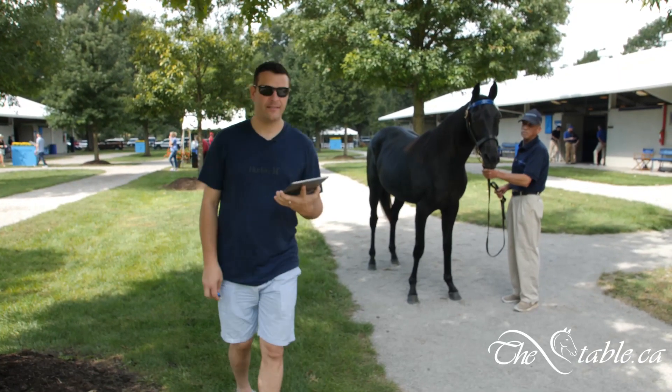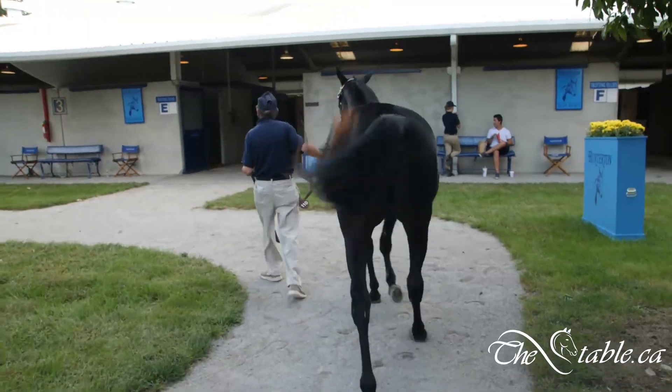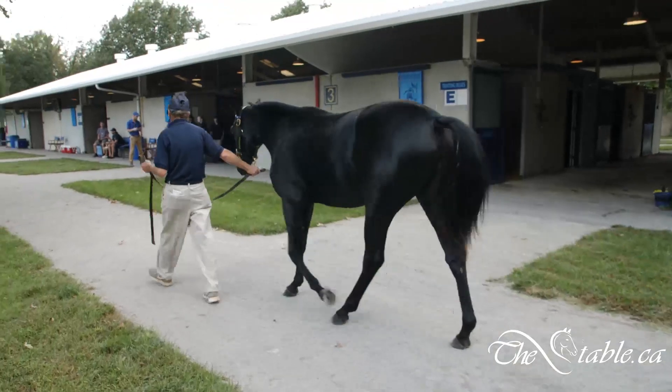This is number 110, Amantha Star. For those of you out there who like Bettor's Delight, this is a small Bettor's Delight, but she's got a big rear end on her. She's going to be a decent size — a medium size filly.